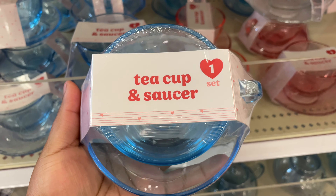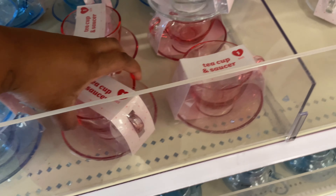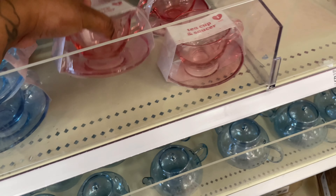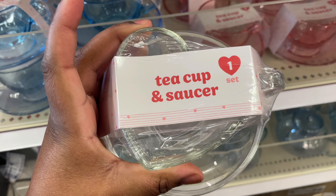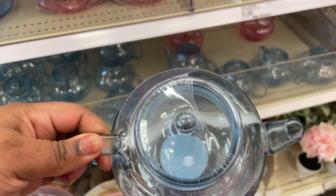They also had these light pink and gold plates for Valentine's, and they had a teacup and saucer set that came in three colors — a light blue, a pink, and a clear color. The teacup was shaped like a heart, and I had to get this. They even had glass tea kettles to match the teacups and saucers.